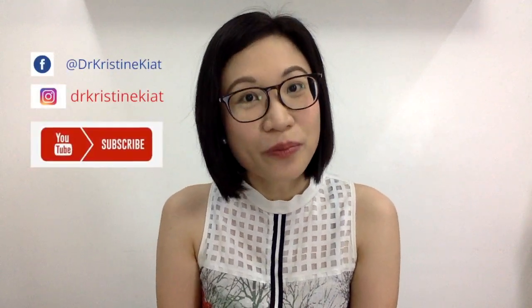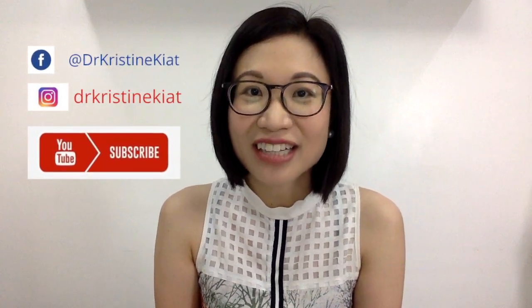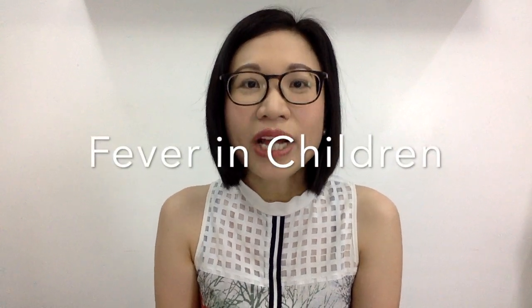You can also follow my Facebook page and Instagram, as well as subscribe to this channel. In this week's video, we are going to talk about fever in children: what is the normal temperature and what is fever, what is the correct way of taking your child's temperature, what are the ways of managing fever, as well as when should you worry and call your doctor?